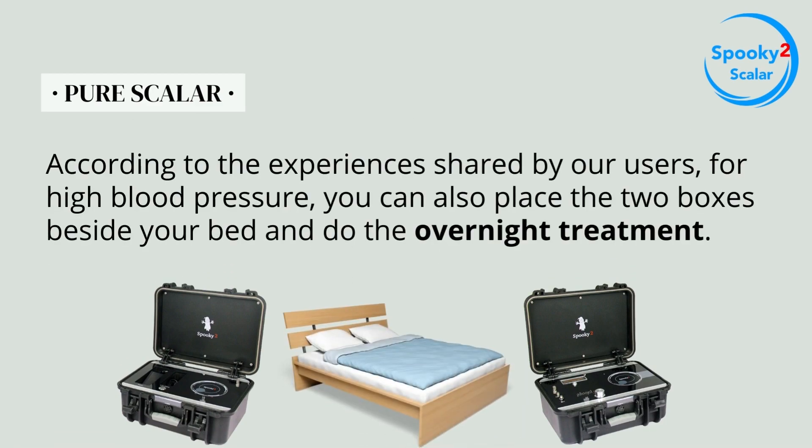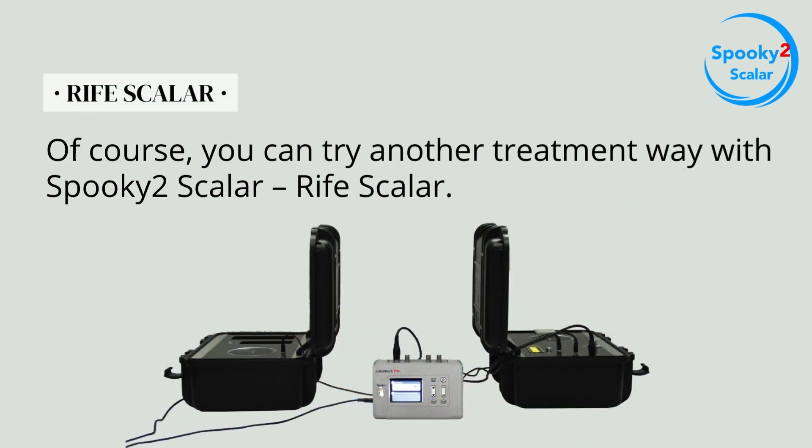According to the experiences shared by our users, for high blood pressure, you can also place the two boxes beside your bed and do the overnight treatment. Of course, you can also try another treatment way with Spooky 2 Scalar: Rife Scalar.